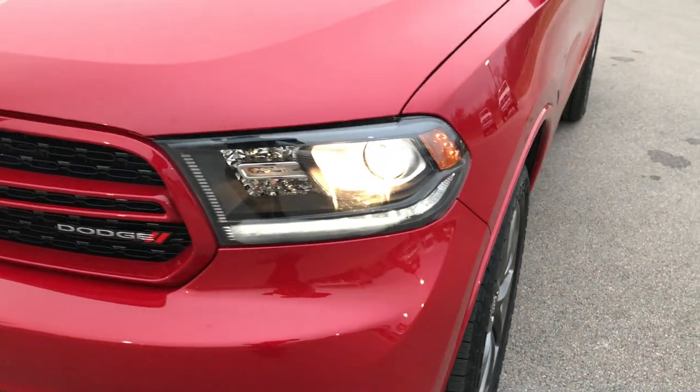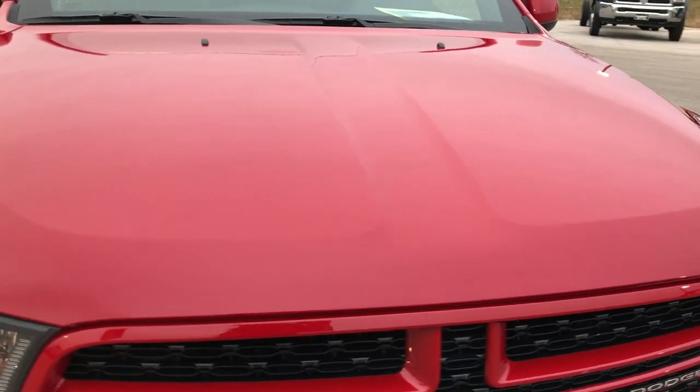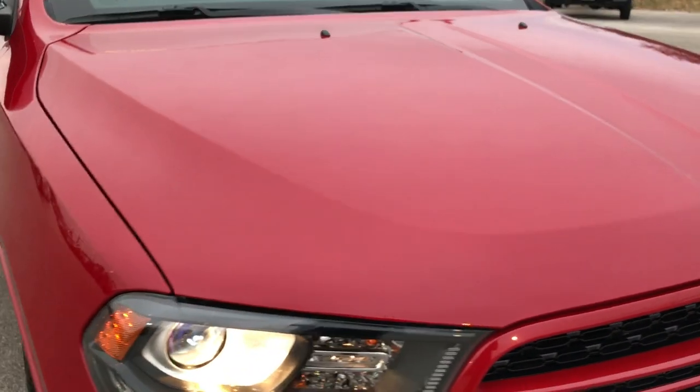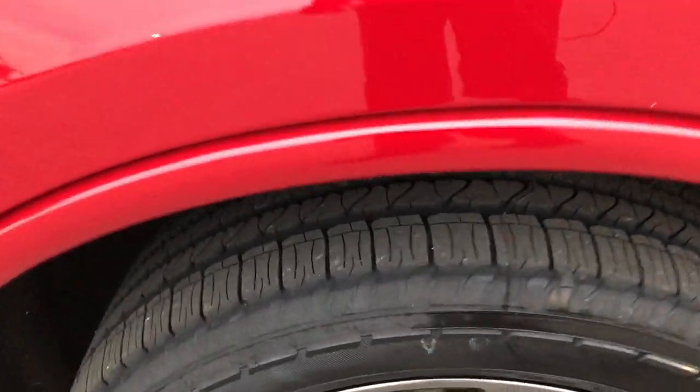We shoot all of our videos in 1080p, so if you have HD capabilities on your computer, tablet, smartphone, or whatever you may be watching this video on, turn them on now — because it's like you're right here next to the vehicle with me.